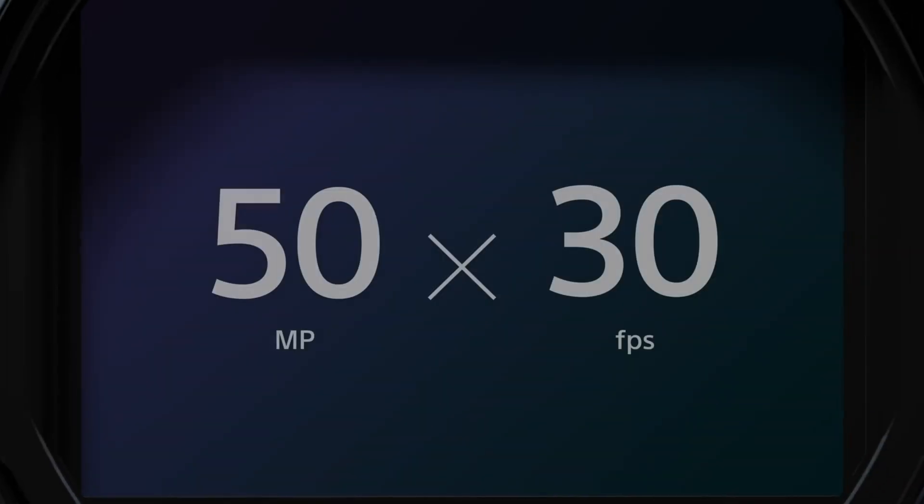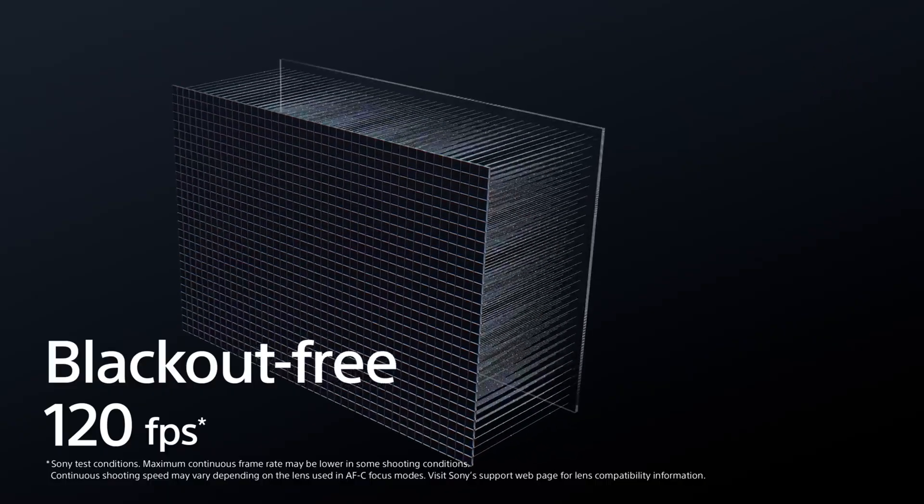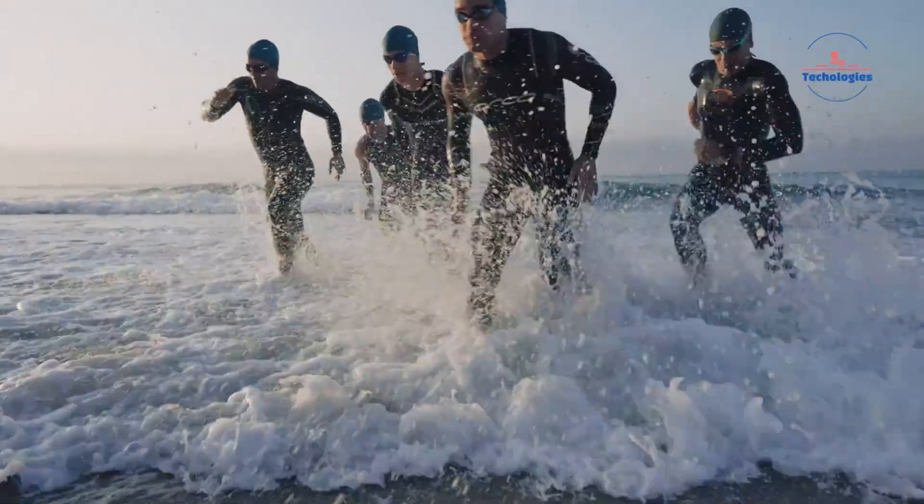Cramming a massively high 50MP resolution along with 120fps-plus burst speeds into a global shutter format seems to stretch the boundaries of what's physically achievable without serious image quality degradation.